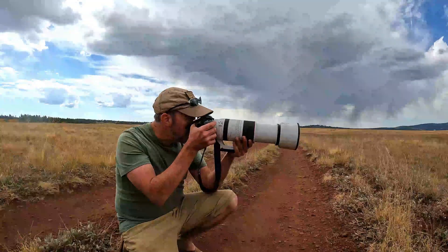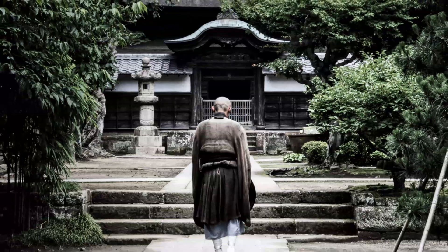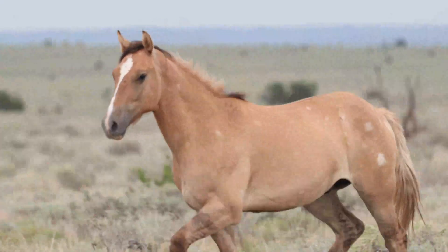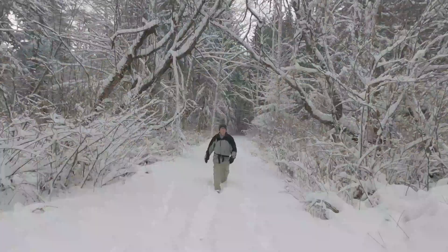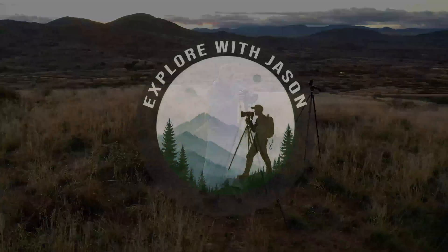If you're new to this channel, welcome. My name is Jason Yoder. I'm an Arizona-based photographer who enjoys capturing the world through the lens of my camera. I hope you find this channel entertaining and inspiring as I take you with me on my photography journey. Subscribe to my channel to enjoy more videos like this.